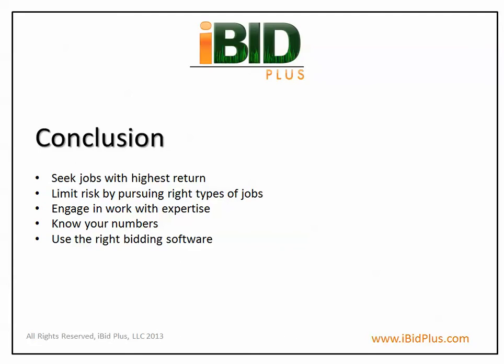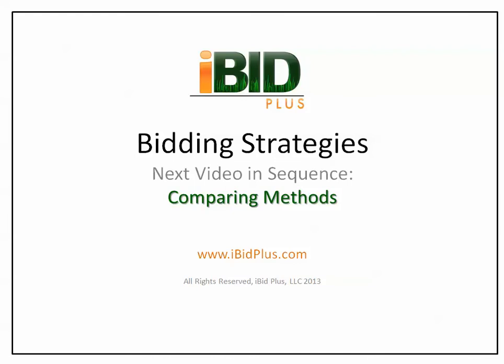To learn more about the iBidPlus methodology, follow us in the next video as we discuss comparing bidding methods.